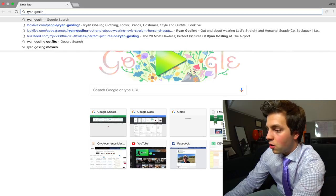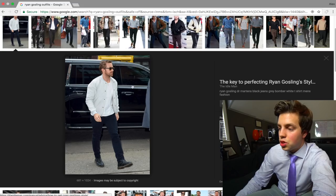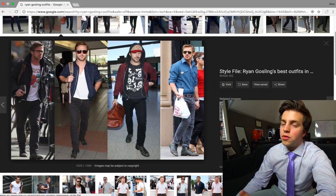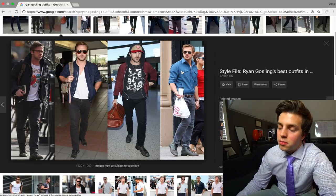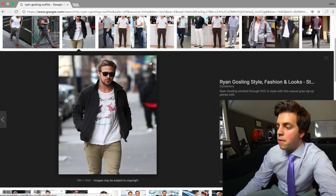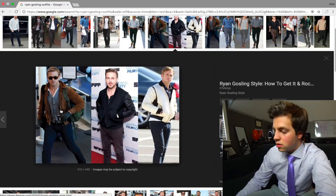The first step is going on the internet and typing in Ryan Gosling outfits. Looking through the images, he wears a lot of suits, but suits are very expensive and I want to recommend quality. I want to pick out more casual outfits — something you could style and make your own. Something that's not too simple but somewhere in the middle.